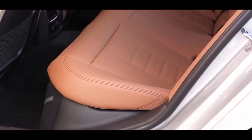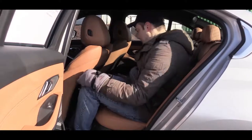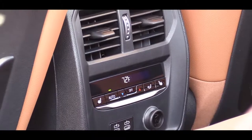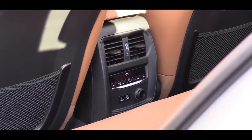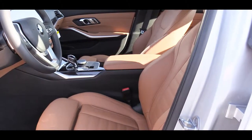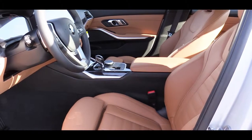Rear legroom comes in at 35.2 inches — a little tight for my six-foot frame but still comfortable. Rear passengers also get a rear armrest with cup holders, rear air vents, and tri-zone climate control, so they can set their own temperatures independently. Rear heated seats are also available depending on the package. Up front, there are standard 14-way power adjustable seats with memory settings.